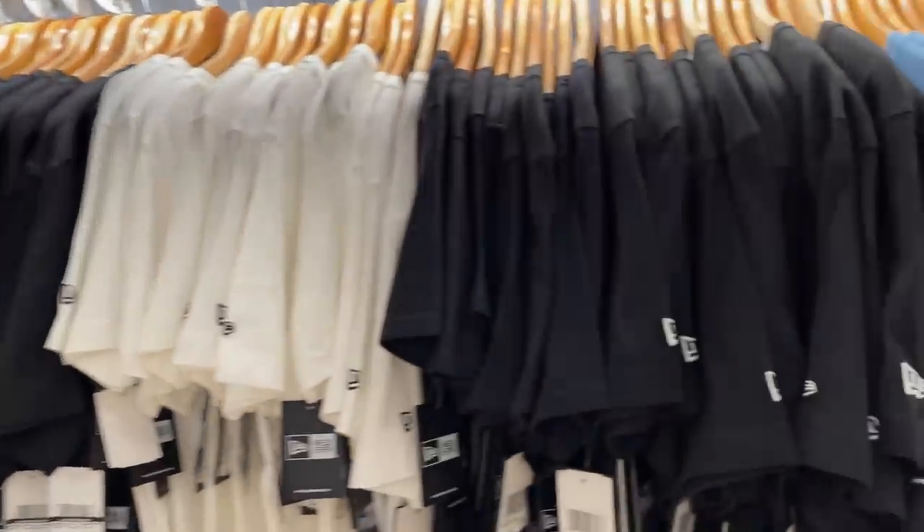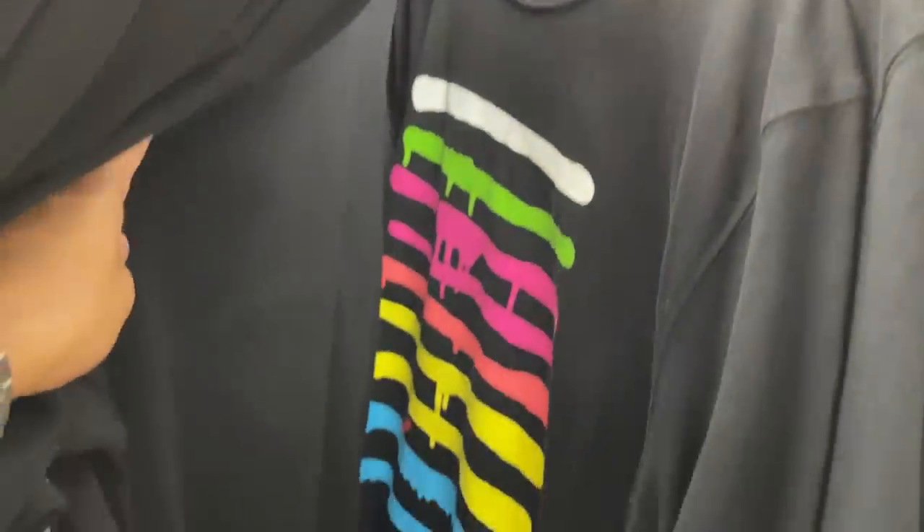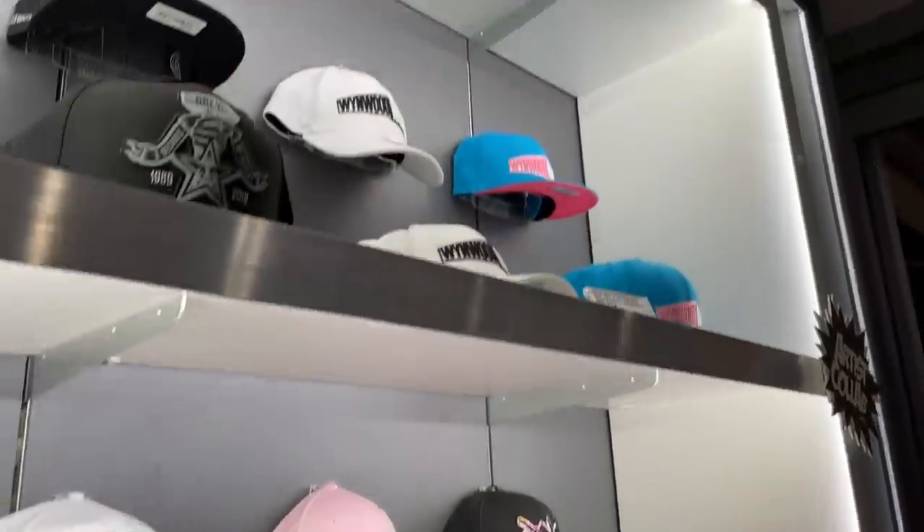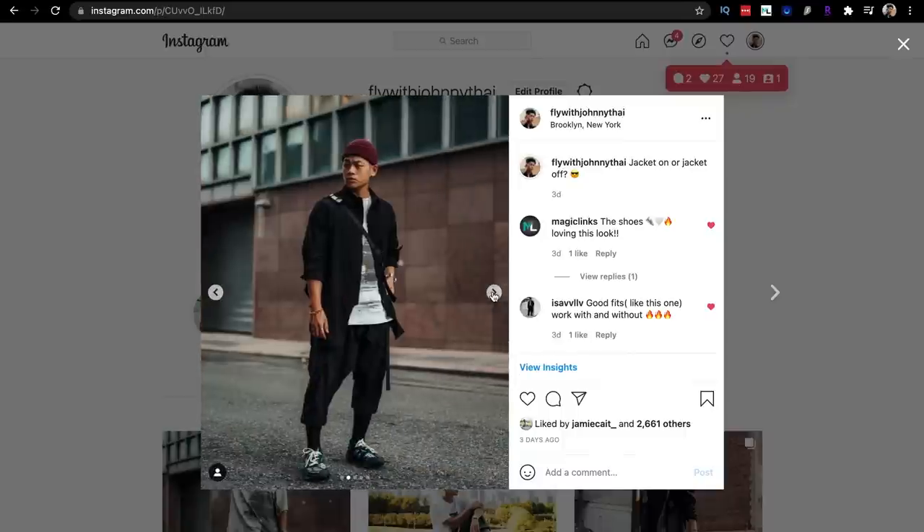And last but not least, I got this graphic tee from the Wynwood Walls gift shop. Y'all know how much I love supporting museums, gift shops, coffee shops, and all that — that's where you can find the best shirts in my opinion. You're supporting local businesses and there are local artists that you can't really find on the mainstream scale. So definitely check out your local brands, or if you visit a different city like I did with Miami, check out the tourist attractions, pick up some local artist merch, and you will have some unique pieces. Those are my recent pickups. I hope you guys enjoyed this video. If you guys haven't already, give this video a thumbs up. Follow me on Instagram and TikTok at FlyWithJohnnyTy. And until then, stay fly. Check out Karma. Deuces.